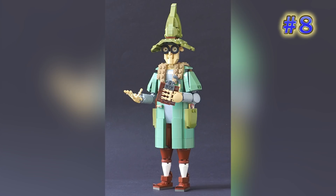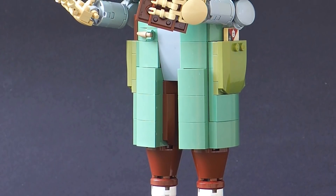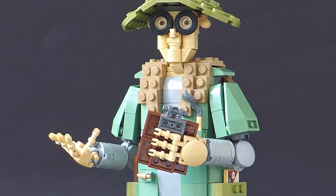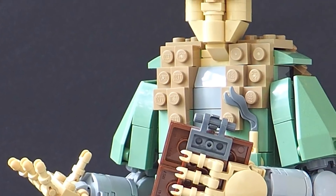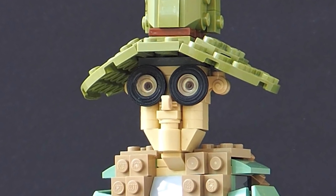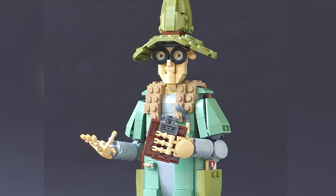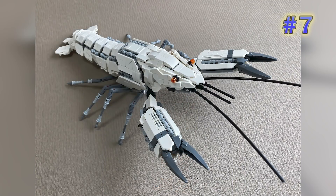Eero Okkonen has another wonderful brick-built figure — this is titled Ponder Stibbons, certainly a magical kind of person, a wizard if I may. I'm letting my imagination run wild and intentionally not reading the description. Eero has a really fun way of creating the hands for these figures, and the trans tiles with tires wrapped around them work for huge-rimmed glasses. The nose and ear pieces are funny part uses, and there's a lot of creative brick methods when you look closer.